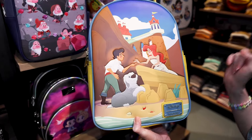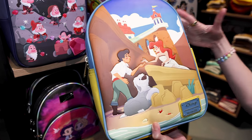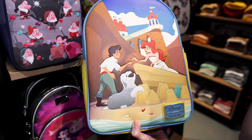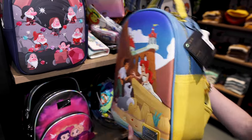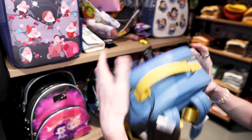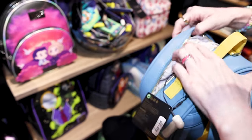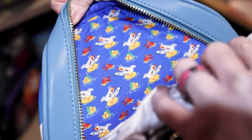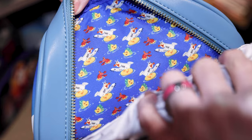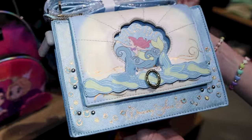As a Little Mermaid fan, I gasped so hard when I saw this Lounge Fly backpack — it's when Prince Eric meets Ariel. This one is $75. Let's check out the inside — it's a very unique color combination of blue and yellow. We have Scuttle, Sebastian, Flounder. They also have a Daniel Nicole Little Mermaid bag for $70.